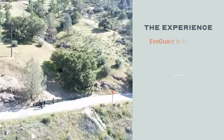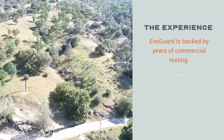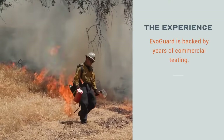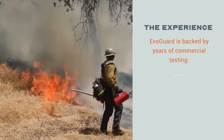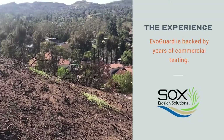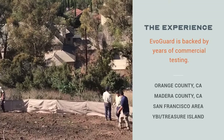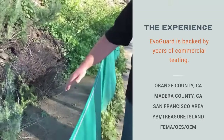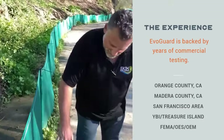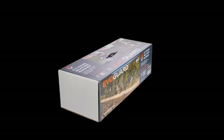After years of large-scale commercial installations, EvoGuard is now available to consumers. In the record-breaking fire season of 2020, flames ravaged the slopes of Madera County, California, burning 400,000 acres of forest, threatening lives and homes. Sox Erosion Solutions partnered with government agencies, focused on controlling mudslides and debris flow using their innovative technology, SoxFence. This perimeter barrier protected critical access roads, allowing first responders to save lives and extinguish the blaze. Now, the same system is available to individual homeowners.